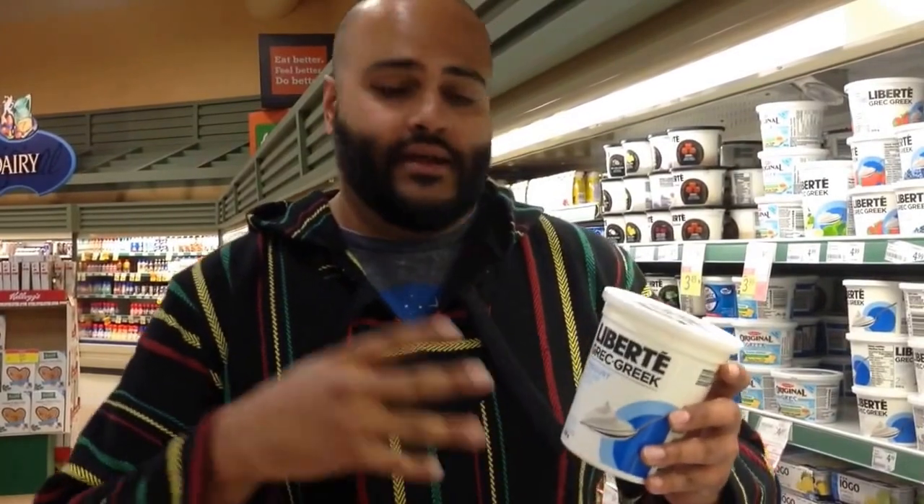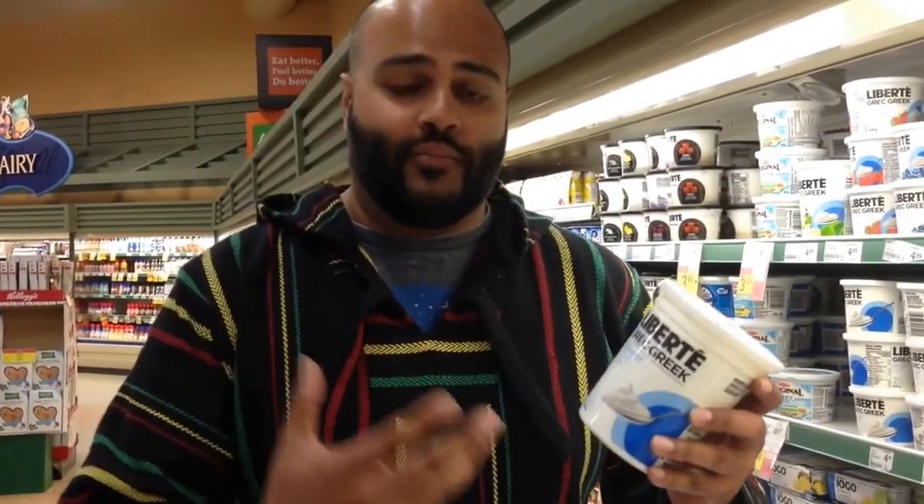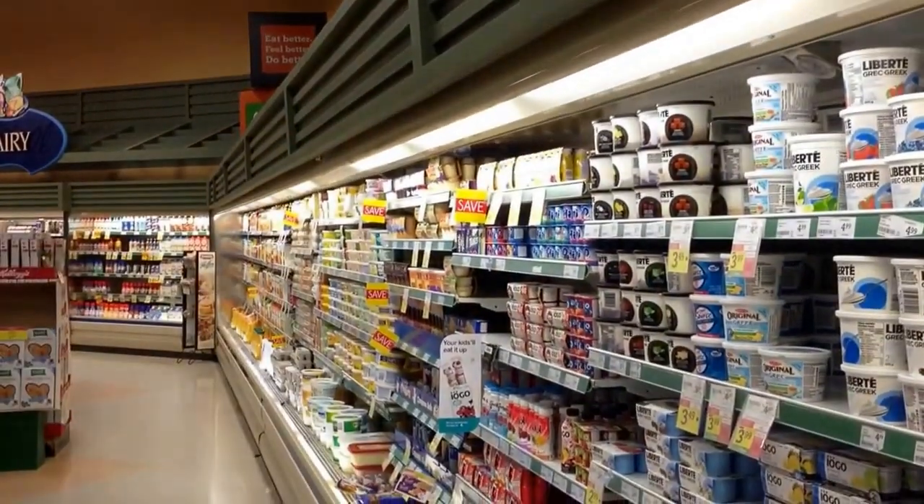Yogurt — Greek yogurt is very good for breakfast or in your smoothies. You can add honey to it, natural berries for sweetening, granola for breakfast. It's really good and very filling. Those are the key greens I need for this week to keep my diet balanced.